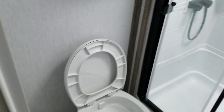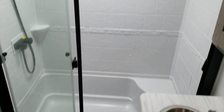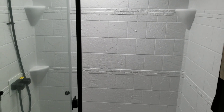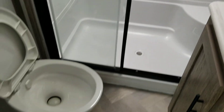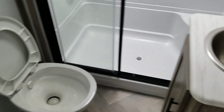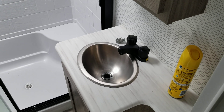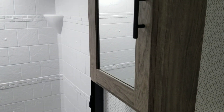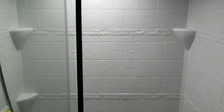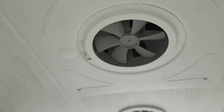The bathroom has a large shower, toilet, and a faucet sink. There's also a mirrored cabinet. This one also has a fan in the ceiling. Nice bathroom.